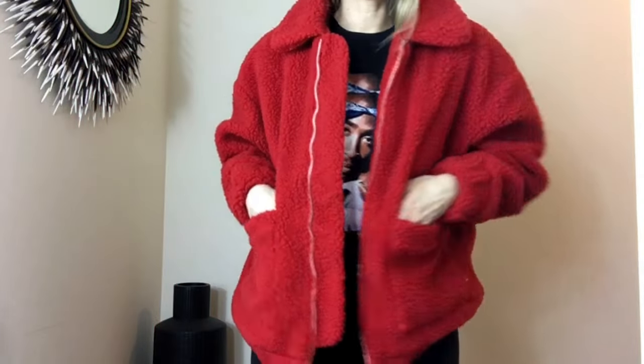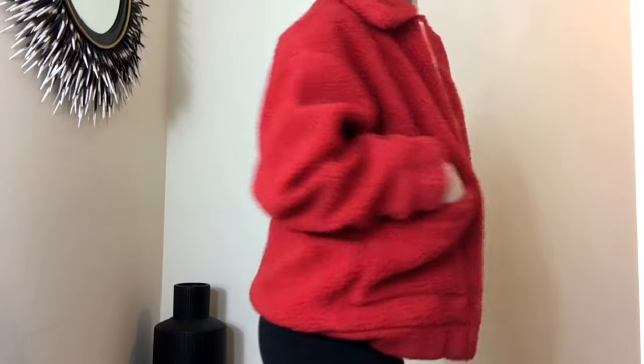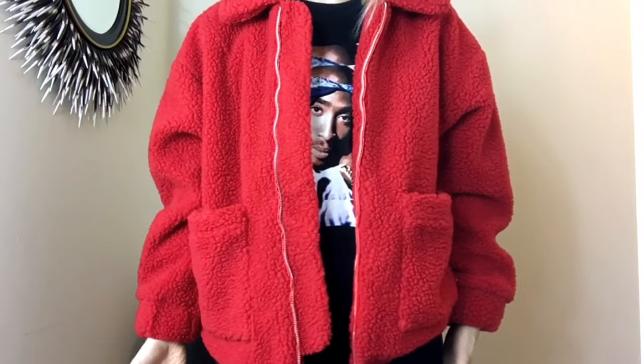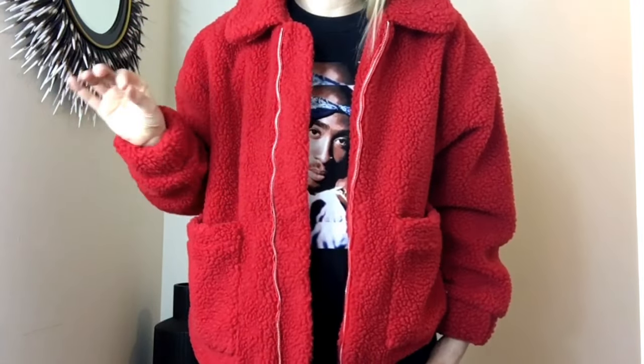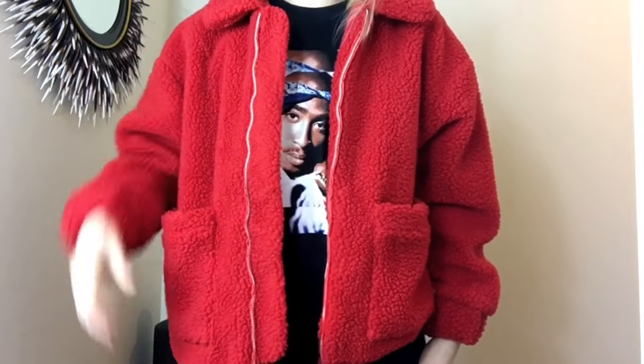This is a size small. I almost think it's a little too big — I should have ordered extra small, which I believe is the smallest size on the website. So if you are any smaller than me, definitely order extra small.